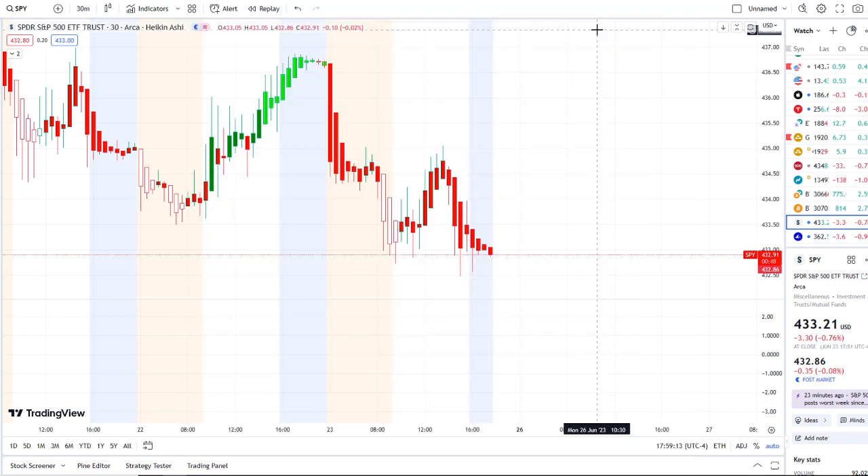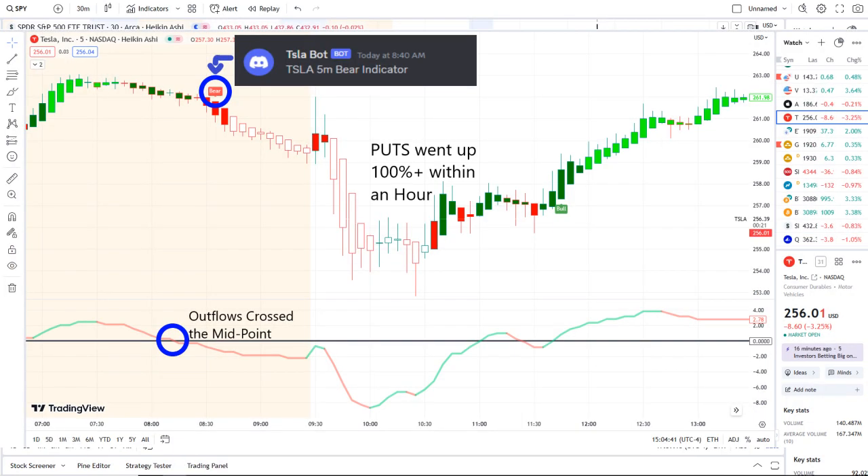The home run of the day was from our Tesla bot. Our Tesla bot sent out a bear indicator at 8:40 a.m., and from that moment forward outflows crossed the midpoint to the downside — pure weakness there on 42 Vision. Put options went up 100% plus within an hour.